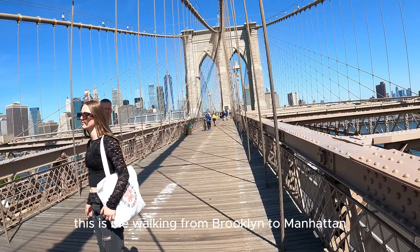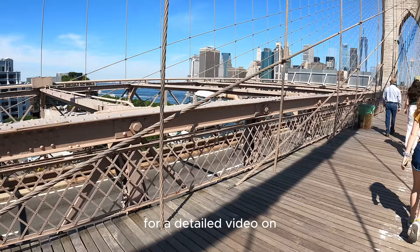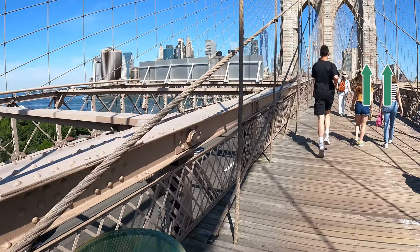At number three comes the Brooklyn Bridge walk. This is me walking from Brooklyn to Manhattan on the bridge, but you can start the walk from either side. For a detailed video on the Brooklyn Bridge walk, click here.